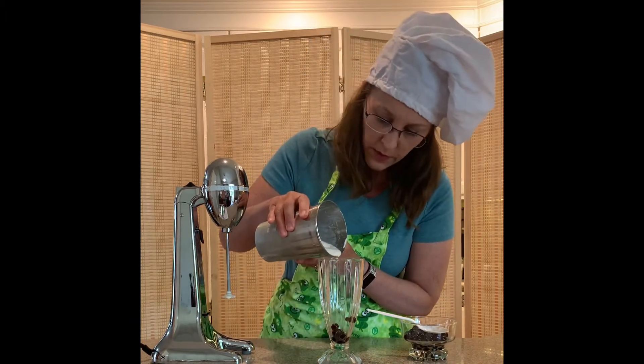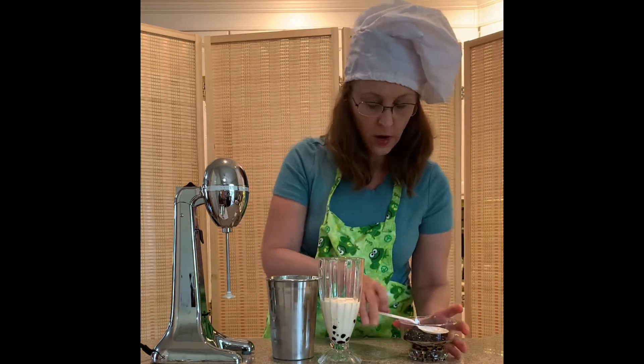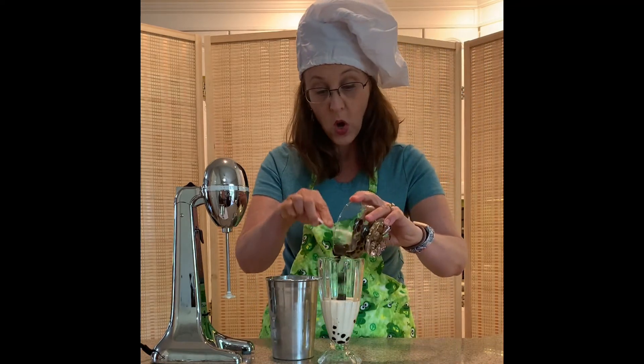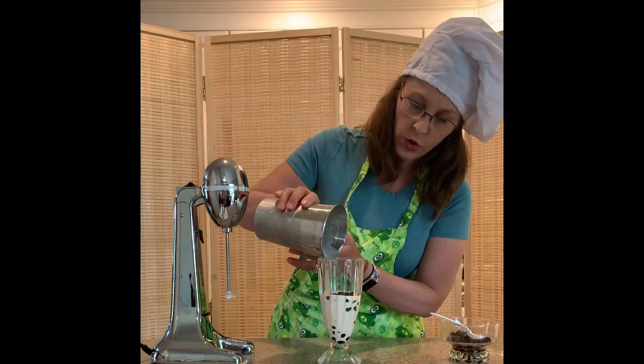We're gonna pour in some of our shake, then add some more of our amazing strawberry boba balls. More shake on top — layering it all together nicely.